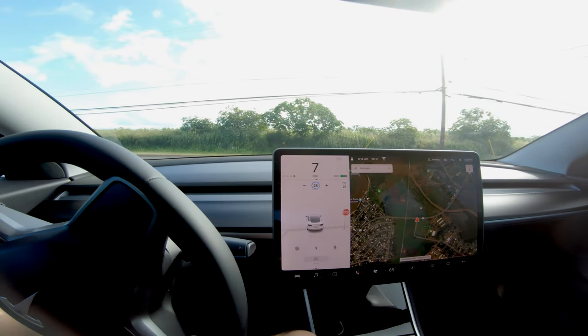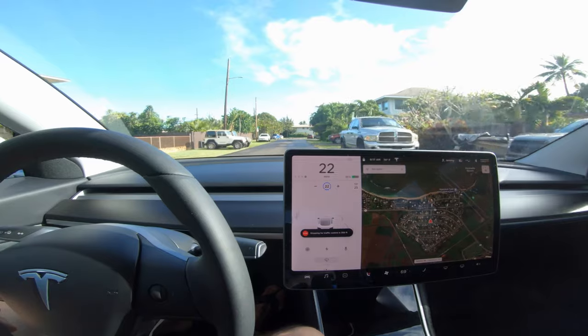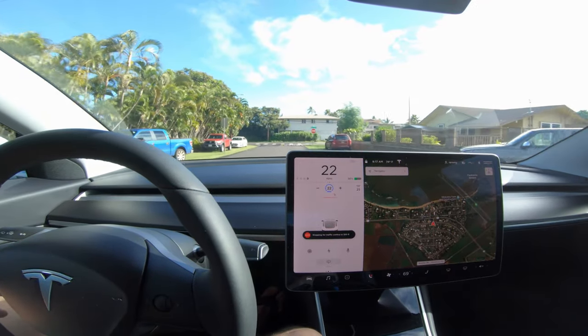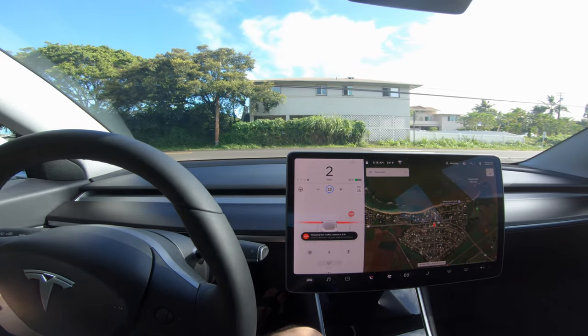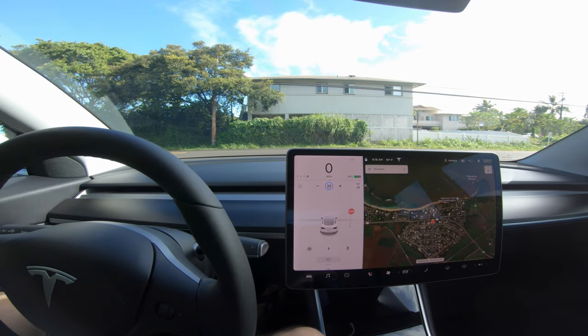Let's take this down into some other neighborhoods and see what goes on. Traffic control at 300 feet — see what it does. Wow, that works awesome!